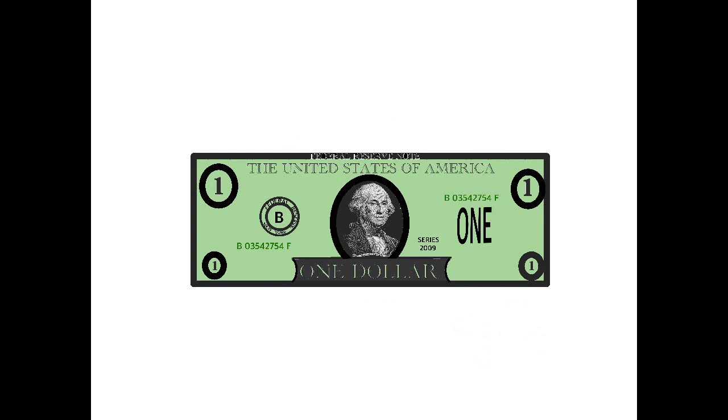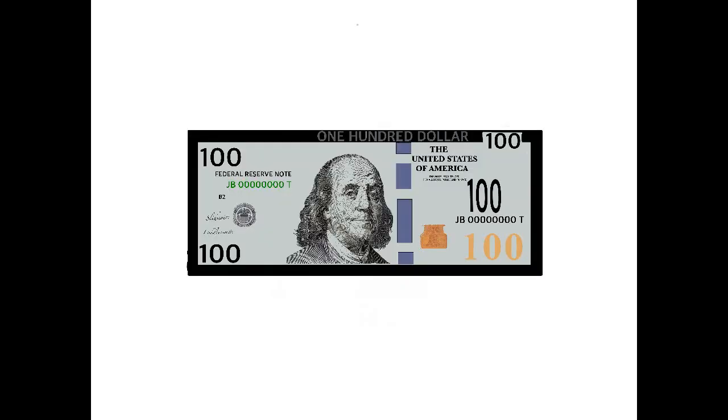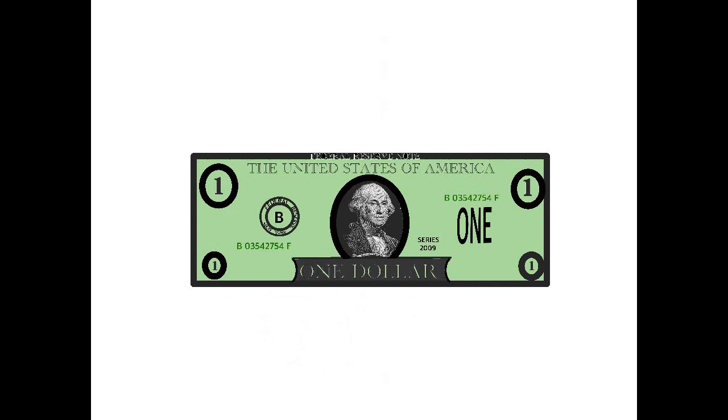Every single dollar bill is made of a special piece of paper made of 75% cotton and 25% linen, created for more durability. Bills over $1 have red and blue strips woven in for security purposes. Dollar bills do not have this feature.